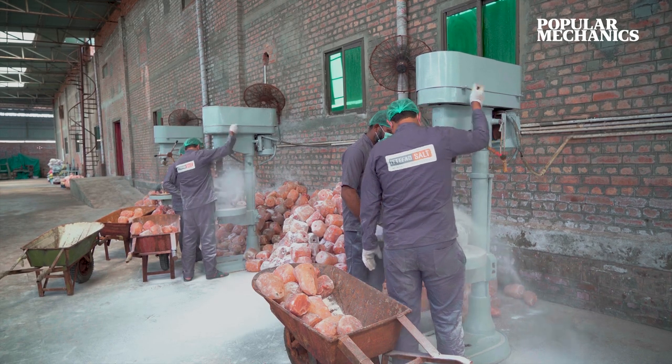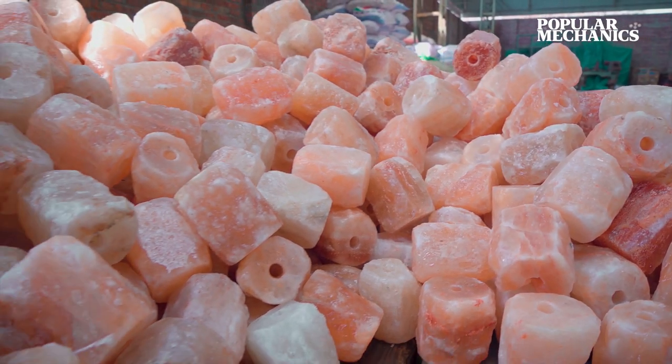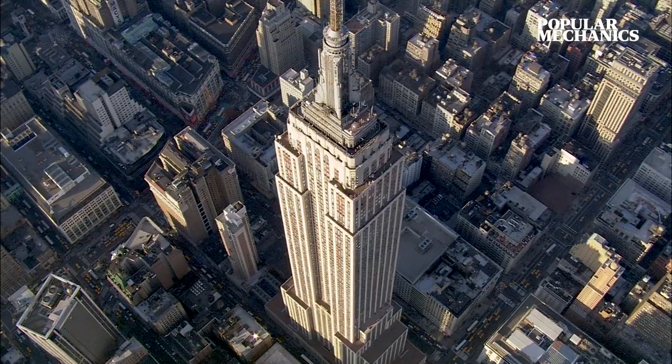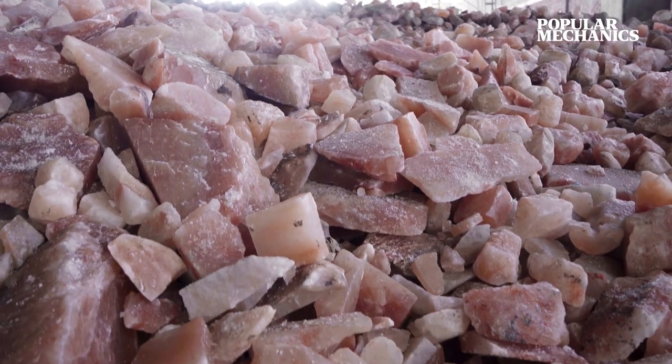No matter who made the first discovery, over 400,000 tons of pink salt is mined from Khera each year, which is slightly more than the total weight of the Empire State Building in New York City. That's quite a bit of salt.